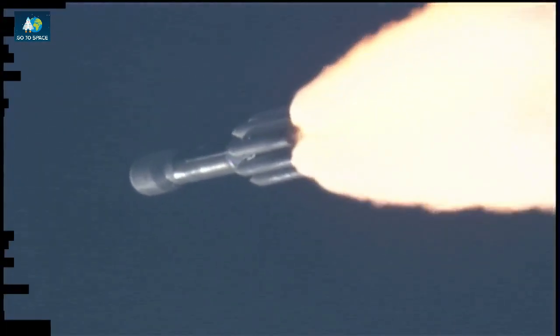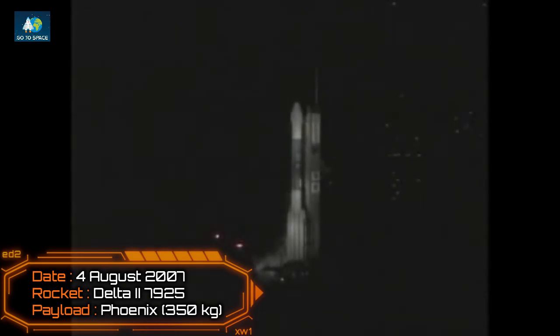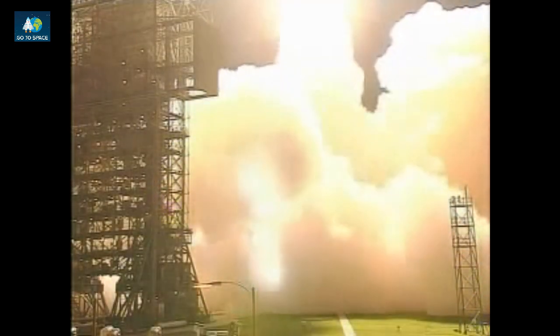One minute into the flight. And liftoff of the Delta II rocket with Phoenix, a distant science outpost seeking clues of the evolution at the polar region of Mars. The vehicle is responding. All chamber pressure is looking good.